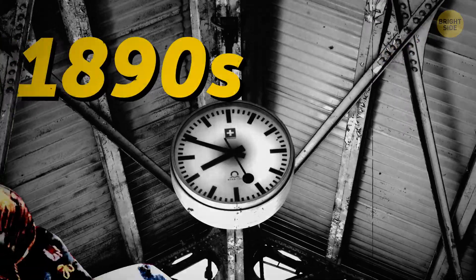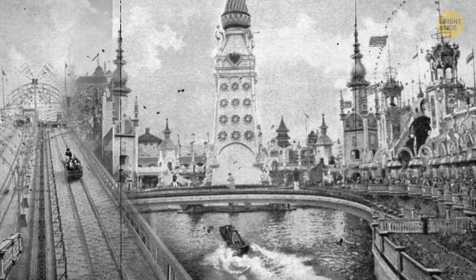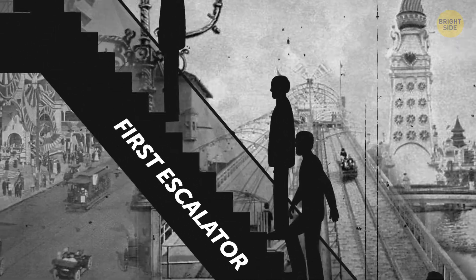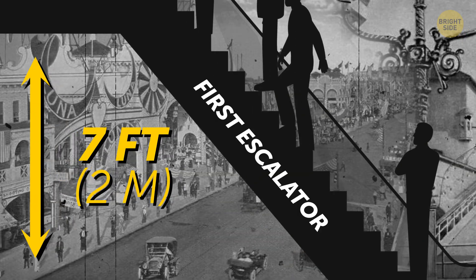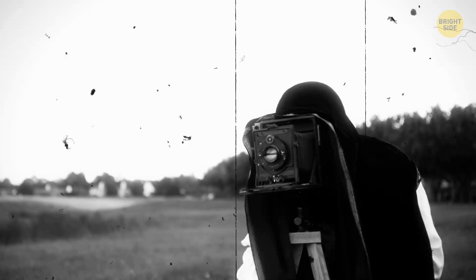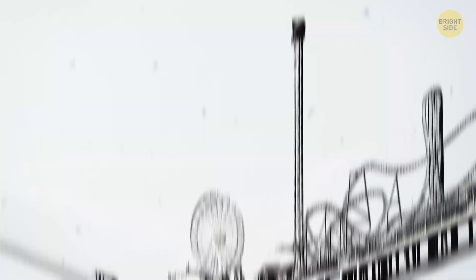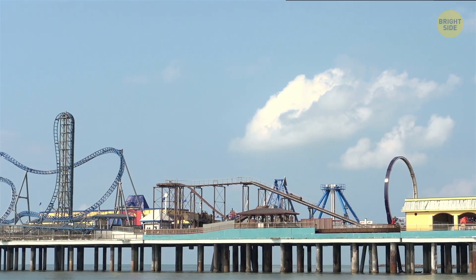Our story begins in the 1890s, the early days of Coca-Cola, Hershey's Chocolate, and motion pictures. A strange contraption is being built at New York's Coney Island Park. The thing travels along a 25-degree incline and only goes up 7 feet. Yet spectators back then were amazed, and slightly nauseated, by the futuristic moving stairs. It was the world's first escalator, and it was just a temporary amusement park attraction.